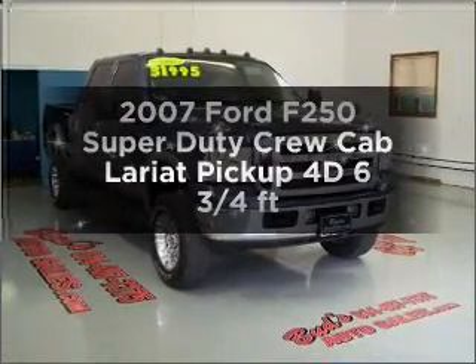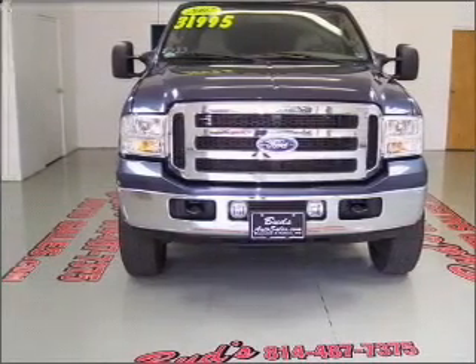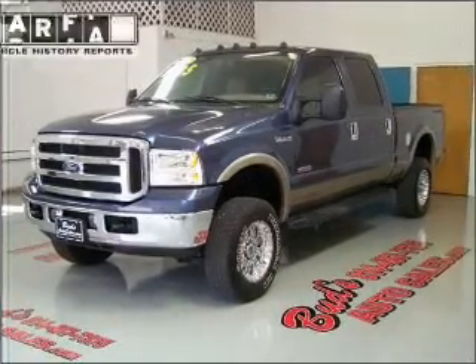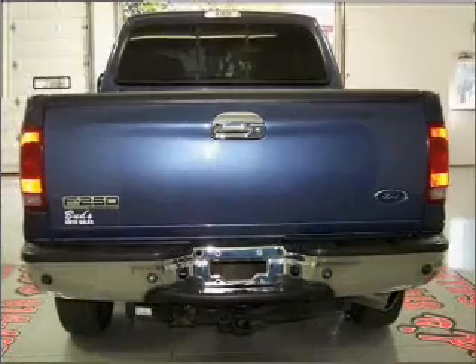Travel the roads in style and comfort in this great vehicle. With a reliable engine that responds smoothly to its automatic transmission, premium wheels lend a distinctive appearance. The anti-lock braking system will keep you safe on the road. An included Carfax Vehicle History Report allows you to purchase with confidence and the knowledge that your buy was a smart choice.